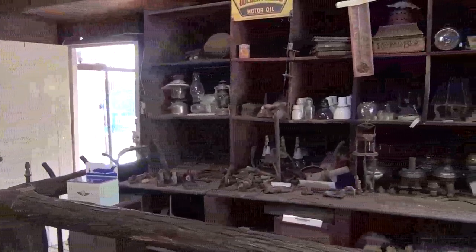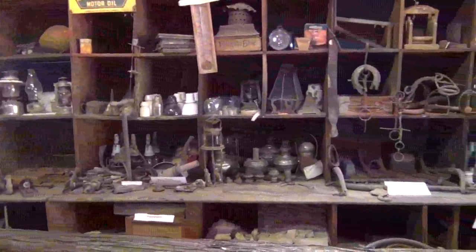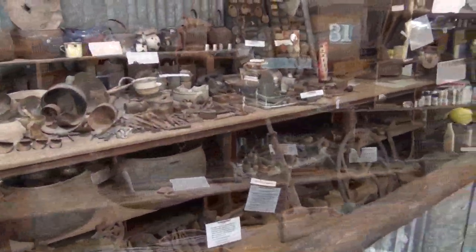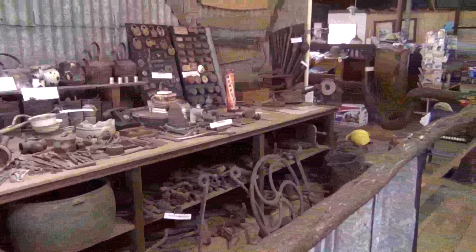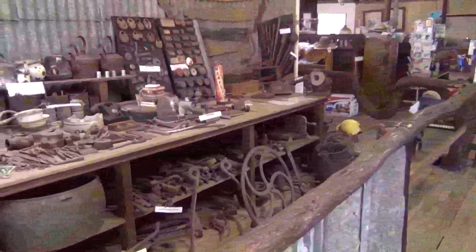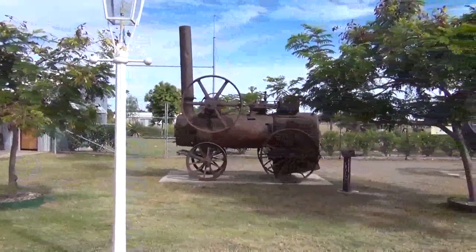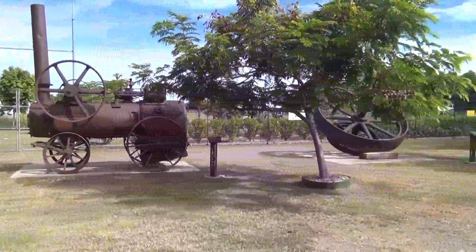On the other side of the old supermarket is a museum - just have a look at what they've got here. So call into the old store at Croydon and have a look at both sides: one's operating as the old supermarket, the other as a museum. There's certainly some beautiful old machinery that they've made the most of here.